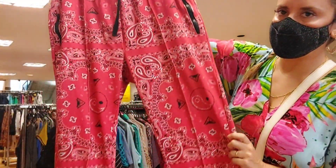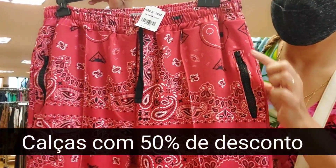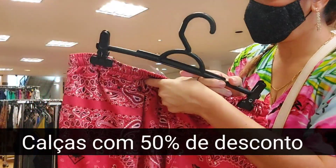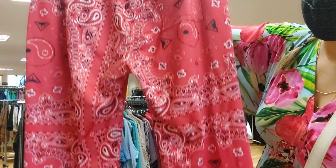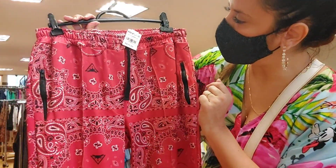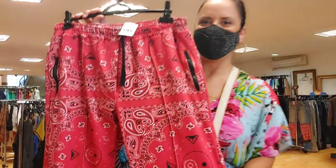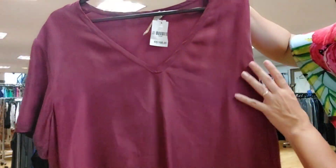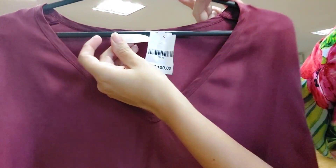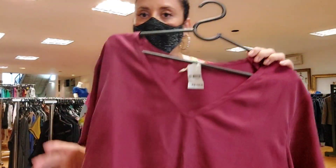This pants is super different — with a bandana print and a zipper detail. It's R$70 but has 50% discount, so it goes for R$35. From a brand called Leti. And a silk blouse from Cris Barros at R$100, also with discount — comes out R$50.